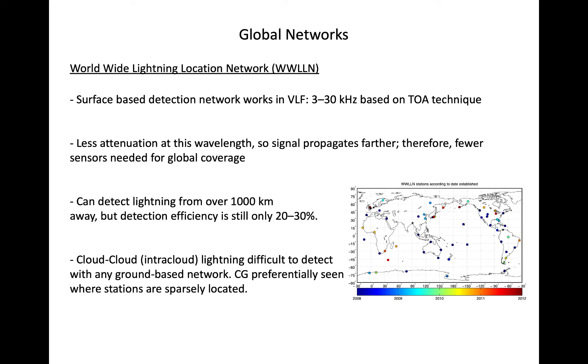However, because the VLF emissions by lightning are small, only 20–30% of strikes are detected. Still, of the strikes detected, WWLLN can provide highly accurate locations of lightning. However, GLM is more reliable at detecting lightning strikes over ocean at the expense of less precise geolocation.